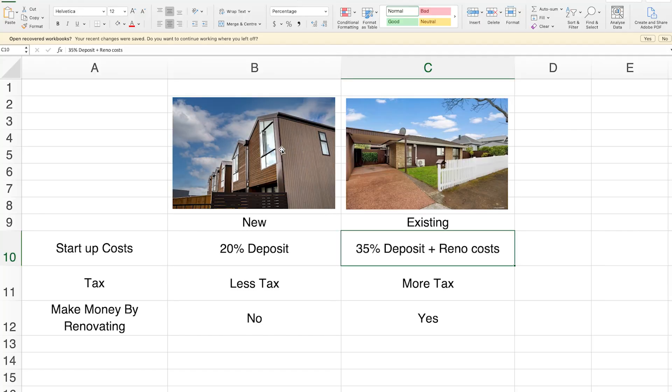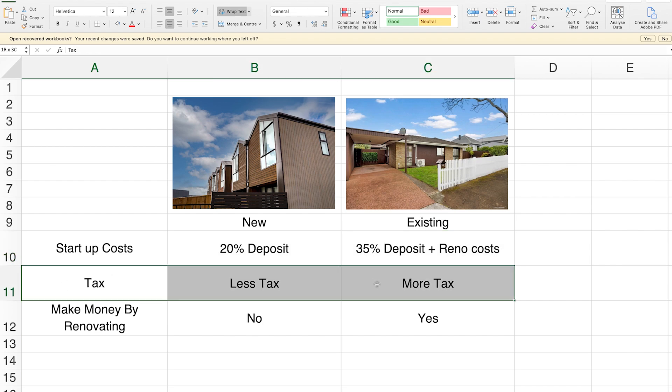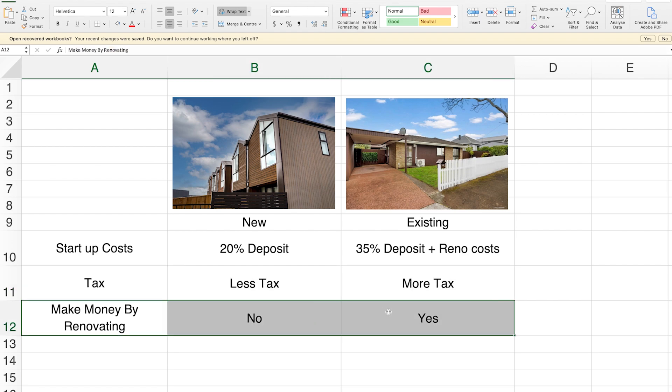The next decision is whether you go for a new build or an existing property. New builds are properties that have just been built or are about to be built by a developer. You don't need as much money to get started — you only need a 20% deposit rather than a 35% deposit for existing properties — and you're also going to pay less tax because of interest deductibility and a shorter bright line test. But here's the thing: you can't renovate a new build property — it's brand new, nothing to do to it. So new builds are a really good fit for people who want the passive strategy.